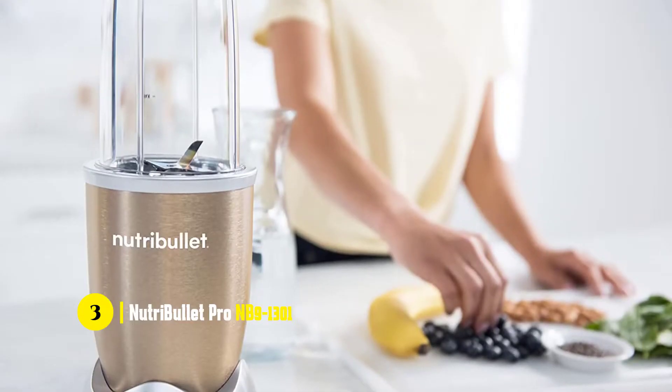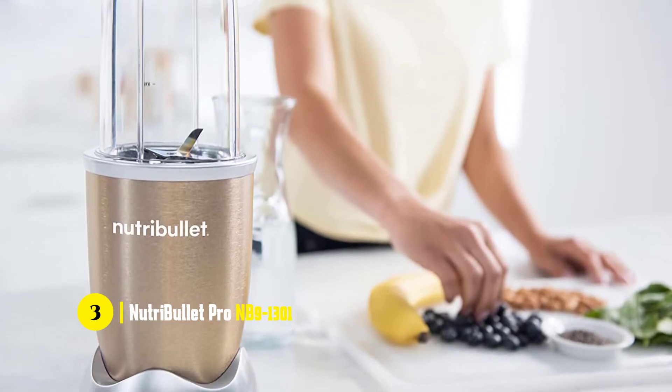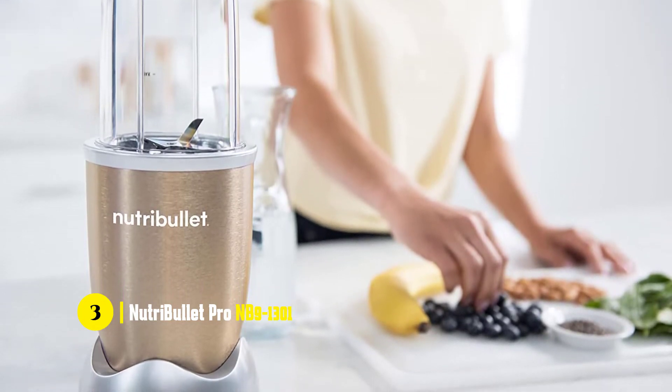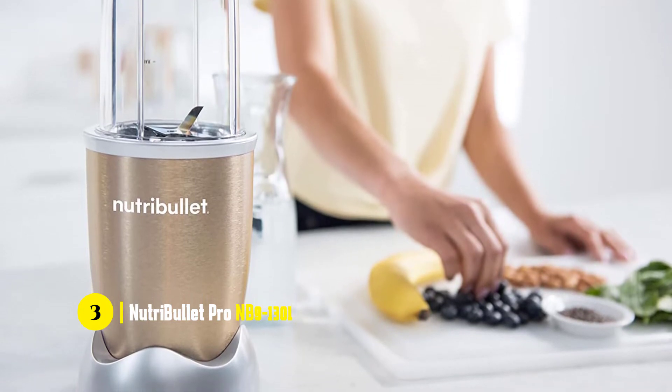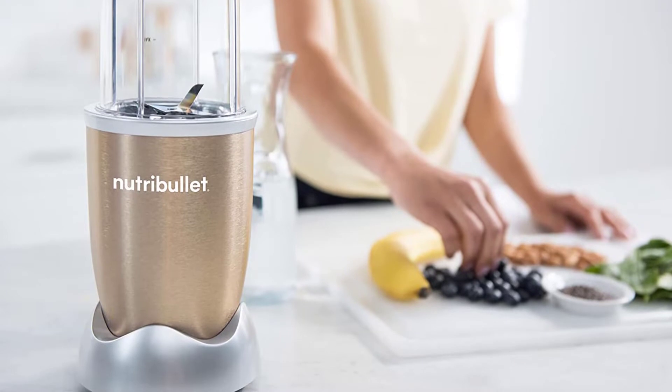If you're just starting out, you might find that these accessories are all that you need, but if you're upgrading from another blender, they're a must-have. NutriBullet's main focus is on the health benefits of their products, and they offer a 100% satisfaction guarantee.